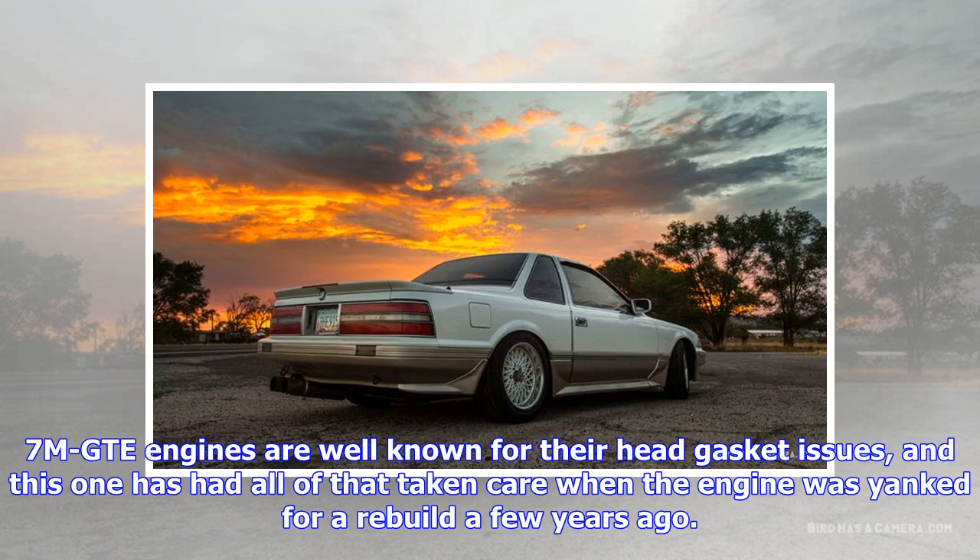7M-GTE engines are well known for their head gasket issues, and this one has had all of that taken care of when the engine was pulled for a rebuild a few years ago.